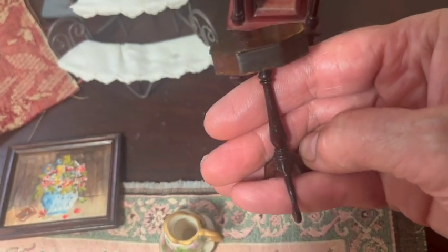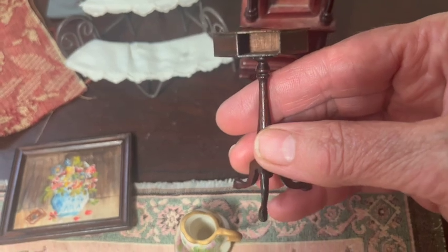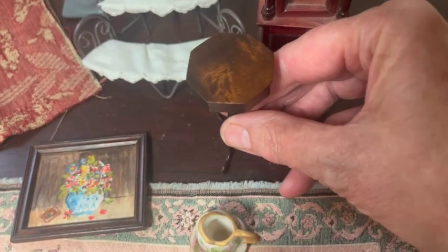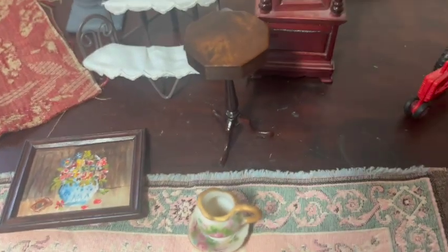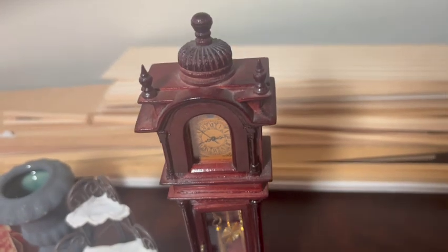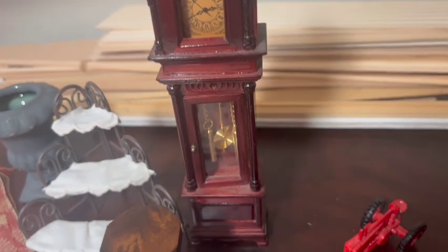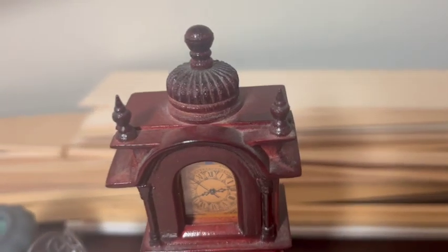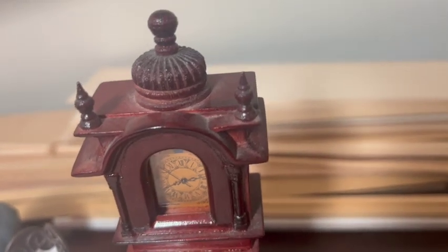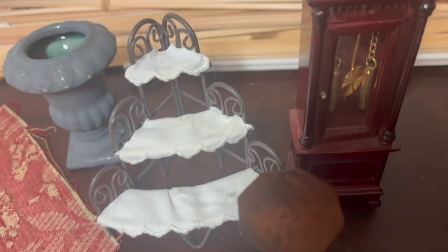I got this octagonal-shaped table, which is really nice quality. It is missing a drawer, but I will probably just put it in the room and not care. This is a working clock — meaning you can put a battery in the back and it will actually keep time. I had never seen a clock with this type of finial on the top. I got that one for twenty dollars; the table was four dollars.